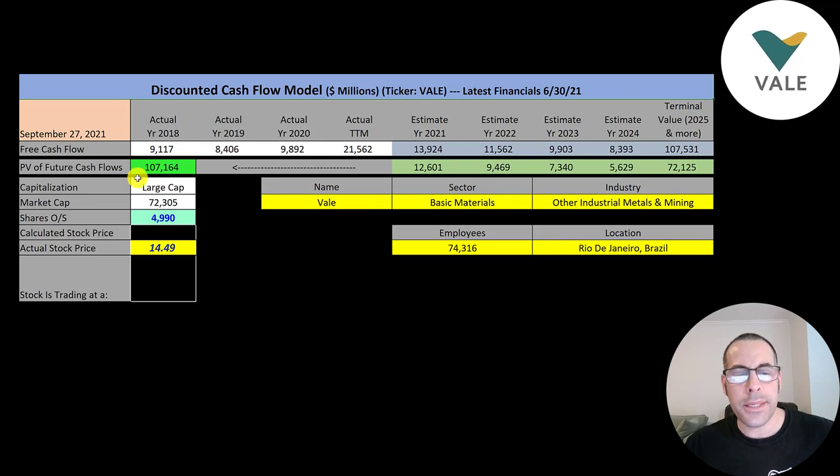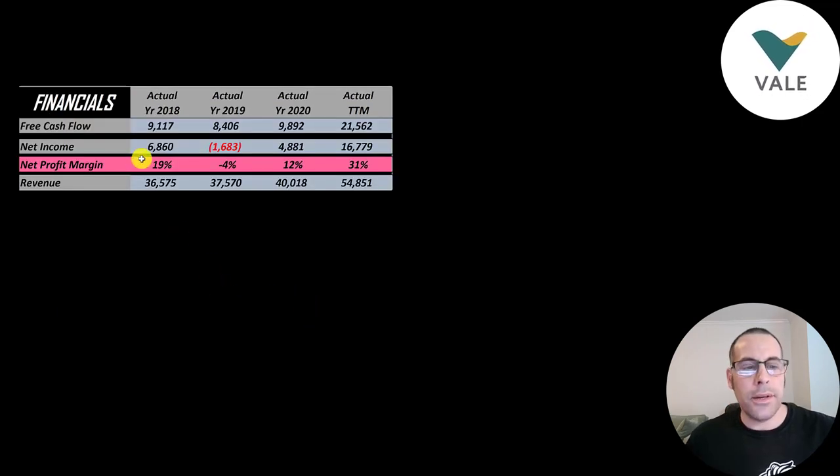Let's get started with the model. This is a large cap company with a $72 billion market cap. They're trading at $14.49 a share and they have 5 billion shares outstanding. The way you value a company is you estimate the free cash flows into the future and then you discount those numbers back to today's value. Free cash flow is cash flow from operations minus capital expenditures.